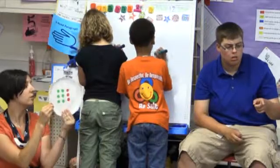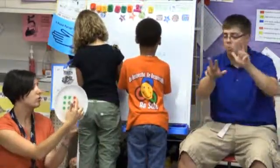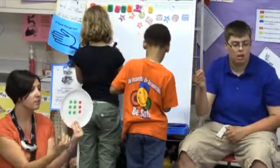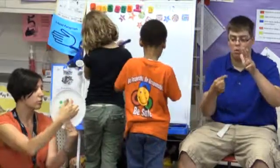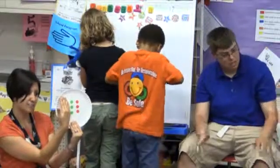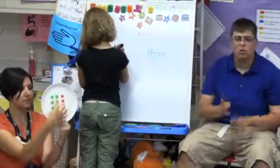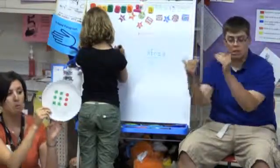Three. Three. Maybe a three. You saw three red and? Three. So three red and three green. That's it? Three more. And three more. So you saw three plus three plus three equals nine?